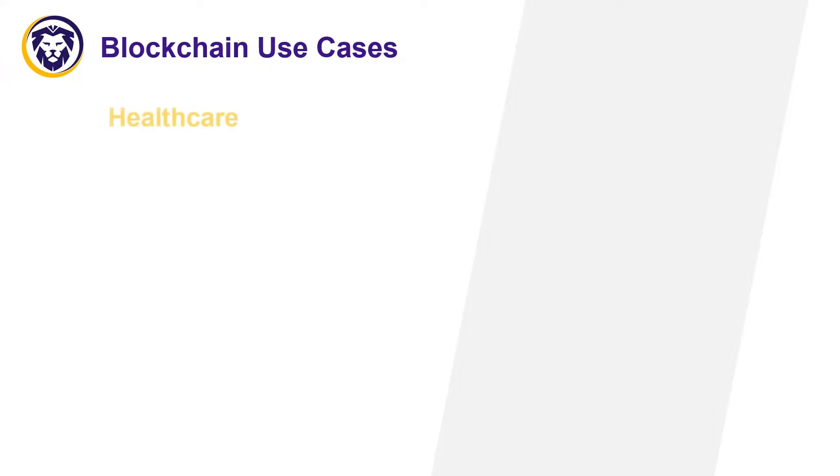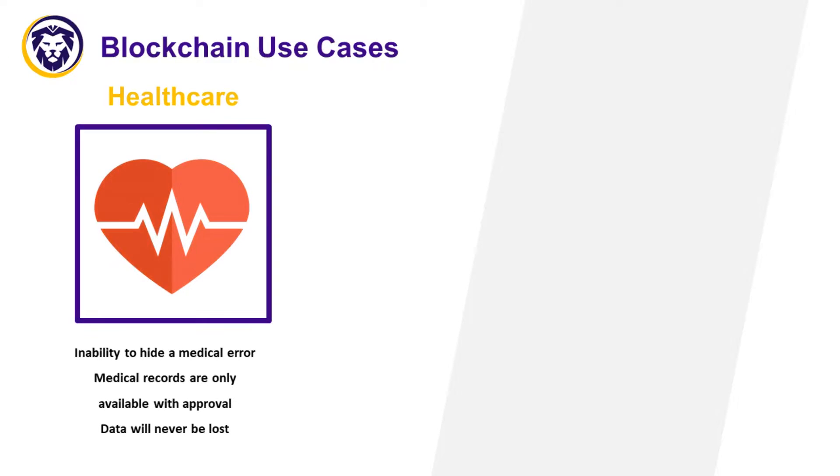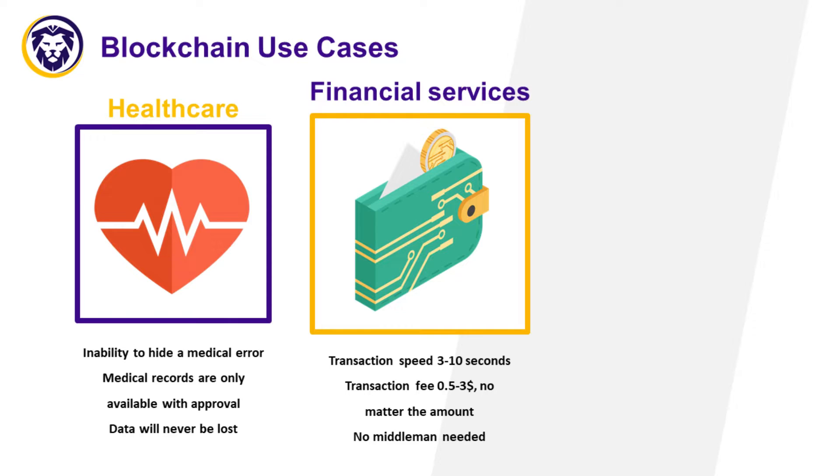Blockchain use cases — healthcare: imagine a pharmaceutical company released a new vaccine, and after it was administered, many people were affected. To avoid prosecution, the company altered the research data. However, if the results are recorded using blockchain technology, it would be impossible to change them, making companies more accountable and not allowing them to get away with their mistakes.